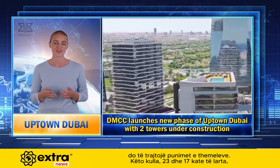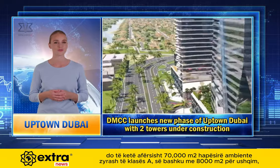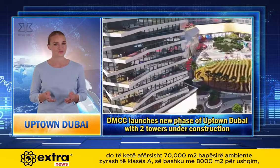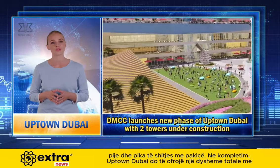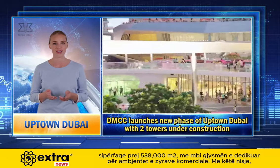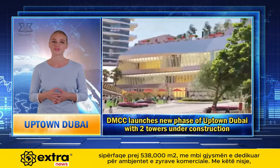These towers, 23 and 17 stories high, will feature approximately 70,000 sqm of grade A office space, along with 8,000 sqm for food, beverage, and retail outlets. Upon completion, Uptown Dubai will offer a total gross floor area of 538,000 sqm, with over half dedicated to commercial office space.